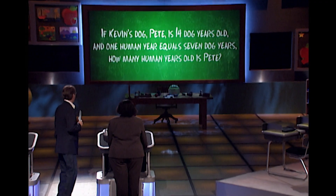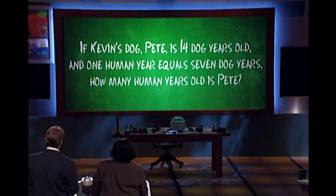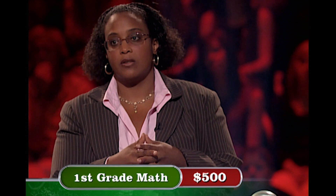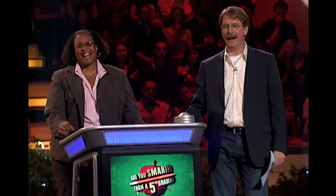First grade math — all right. For $500, riddle me this, Dr. D: If Kevin's dog Pete is 14 dog years old, and one human year equals seven dog years, how many human years old is Pete? So 14 dog years old, and one human year equals seven dog years — that's 14 divided by seven. I would say Pete is two human years old, and I'm gonna lock that in. What's your dog's name? Buffy. Buffy may be an old lady, but her master has a lot of money, because you are absolutely right — it is two.